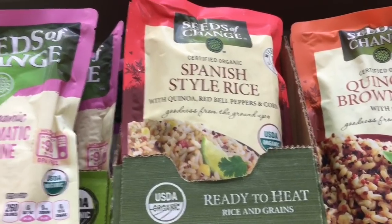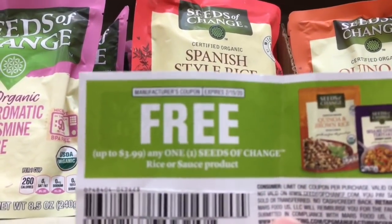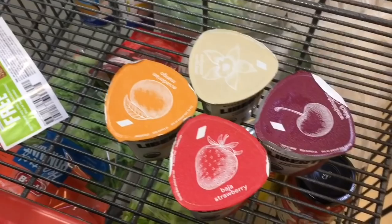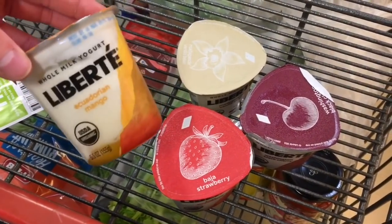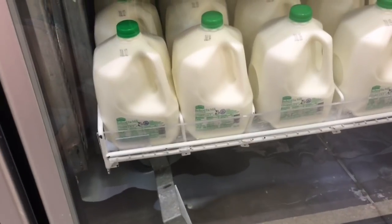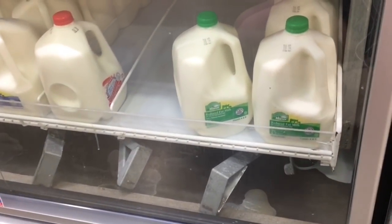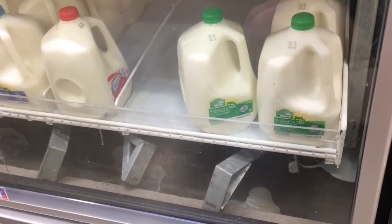I'm getting the Seeds of Change Spanish style rice because I have a free product coupon. I'm getting these yogurts because there's a $1.50 off digital coupon and then a dollar back from Saving Star. The HEB milk is $2.19 but they have this other milk here for $1.98, so I'm gonna pick up this one — I'll also get 20 cents back on Ibotta for any milk.